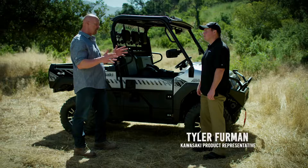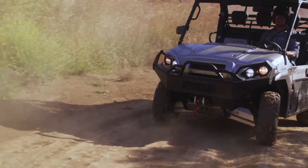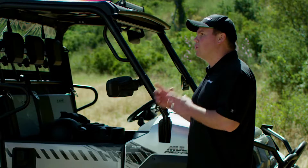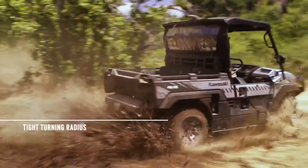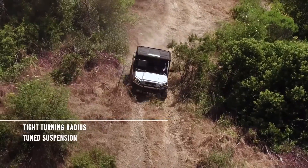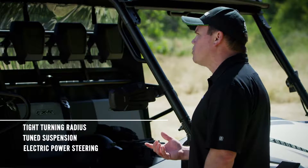That's what I call outstanding performance. Let's dig into what made it all possible. The Mule Pro FXR was able to easily navigate through those tight twists and rutted turns. Compared to other Mule Pro models, the Mule Pro FXR has a shorter vehicle length and a shorter wheelbase for a tighter turning radius. A tuned suspension and responsive electric power steering means excellent agility, great maneuverability, and sporty handling.